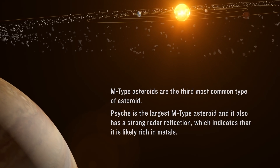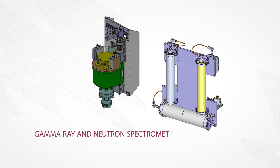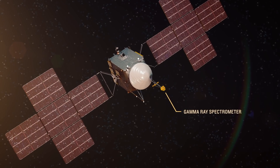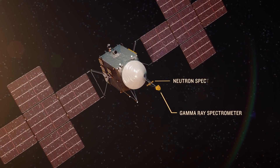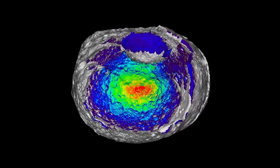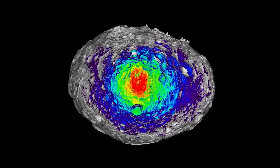One of the first things you want to know is what it's made of. The Psyche payload consists of three science instruments. One of them is what's called a gamma-ray neutron spectrometer — actually two separate pieces of hardware: the gamma-ray spectrometer and the neutron spectrometer. Both combined study the elemental composition of Psyche.